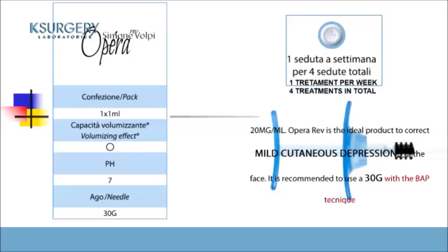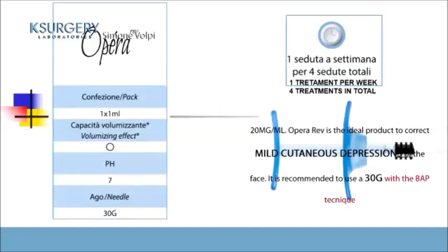My presentation is finished. I'd like to introduce Dr. Marco Bericotti, who will show you OPERA 5, the focus of today. He will introduce the technique and characteristics of this product, and after that there will be a live demo session with patients.